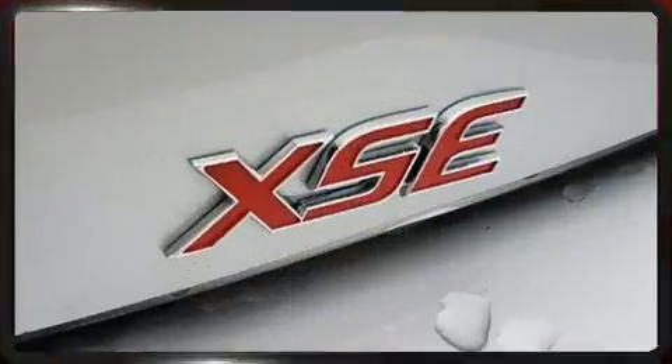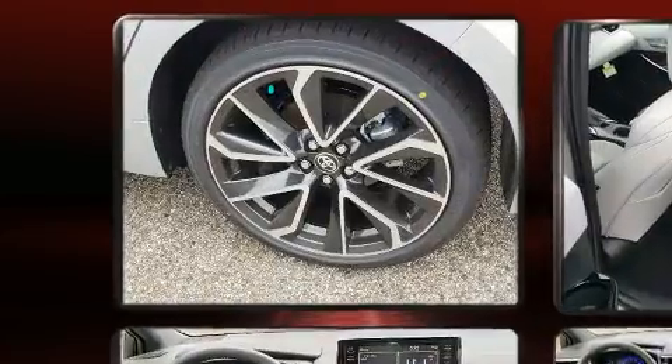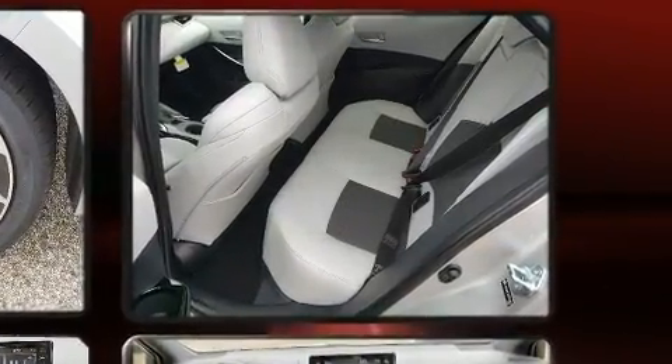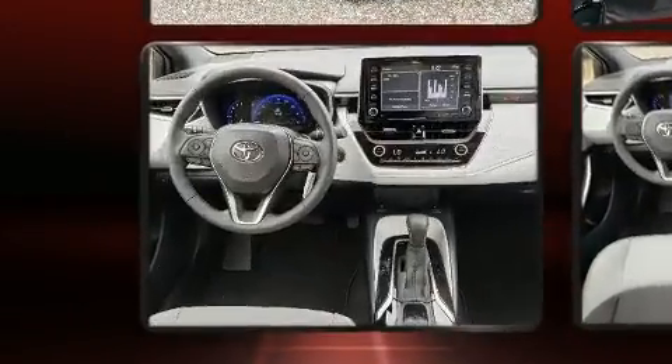Additional features include heated seats, fully automatic headlights, power door mirrors, heated door mirrors, lane departure warning, and a blind spot monitoring system. Storage solutions are integrated throughout the interior, demonstrating thoughtful attention to detail.